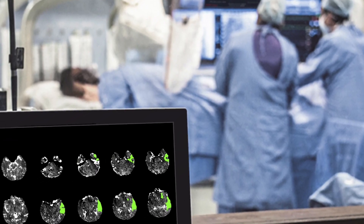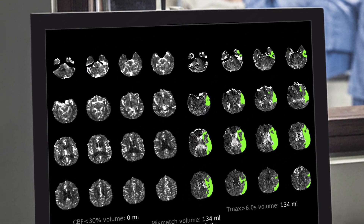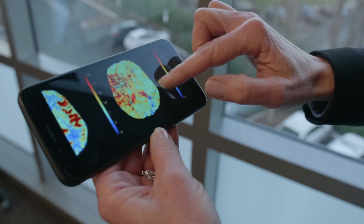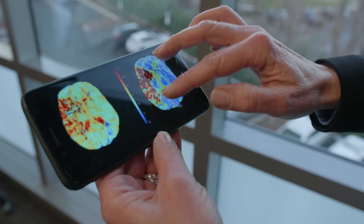I can be at home, out of the hospital — a patient comes into the emergency room, they get scanned, and immediately within minutes the image shows up on my smartphone. I know right away whether this is a patient that needs immediate intervention.